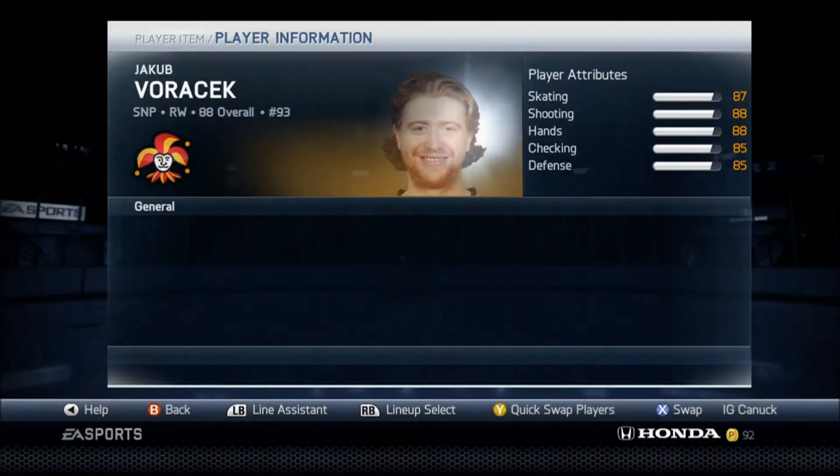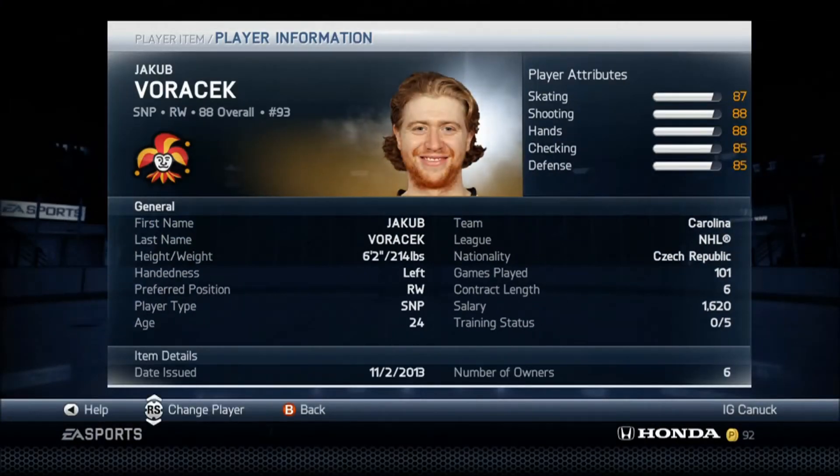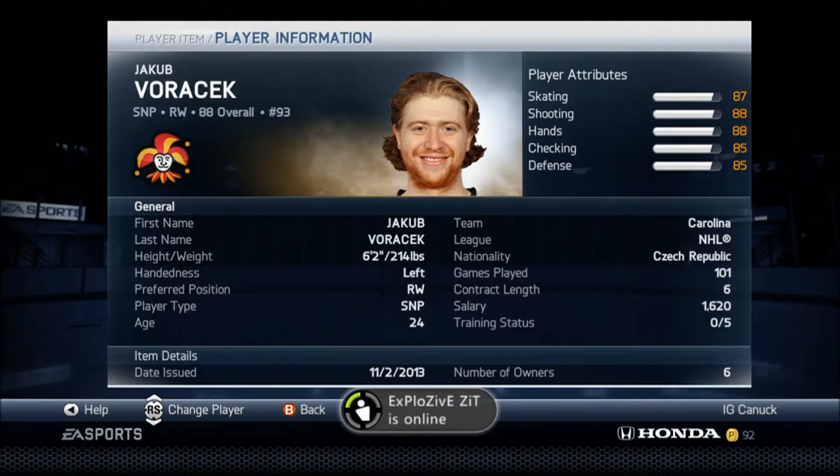Coming in at number 4, we have Jakob Borchuk, the Philadelphia right winger. He is just so great — he's from the Czech Republic. He has no assistance card or captaincy card. Here are his stats: 87, 88, 88, 85, and 85. Those are amazing stats.